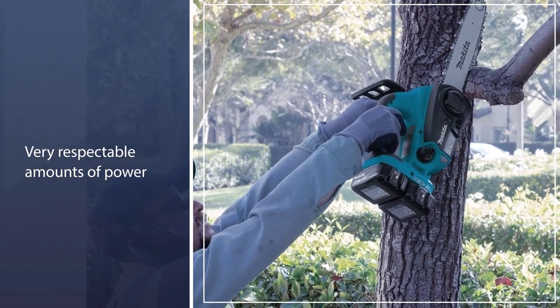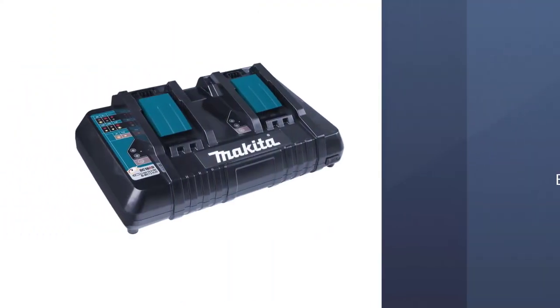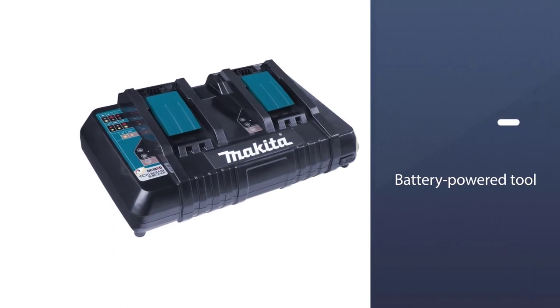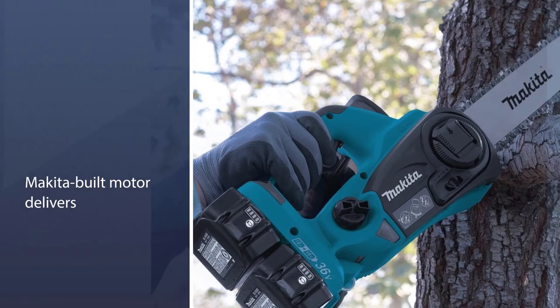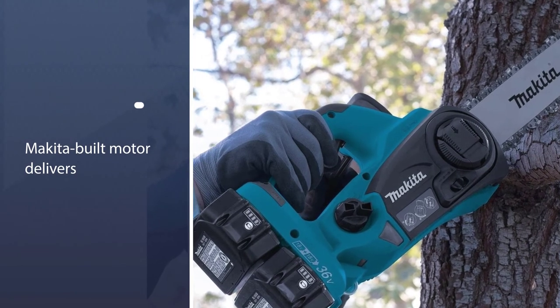As a battery-powered tool, it runs far more quietly than any gas chainsaw, although at 89 dB you will still need to wear ear protection. We like the fact that it features tool-less chain tensioning, which will save you having to carry extra tools to make sure the chain stays tight.